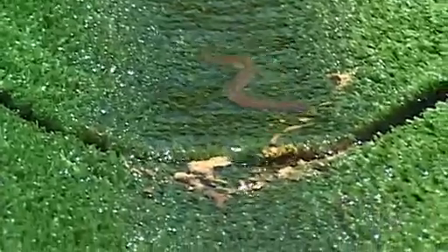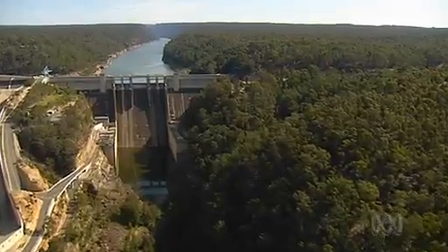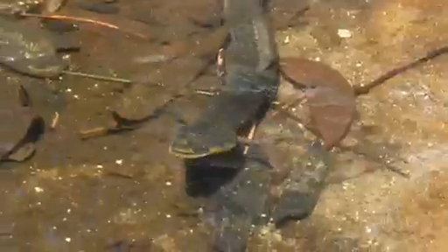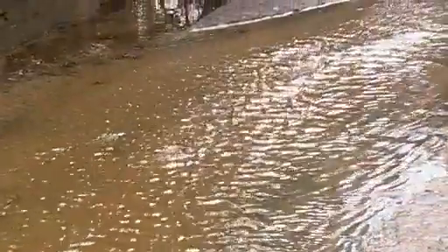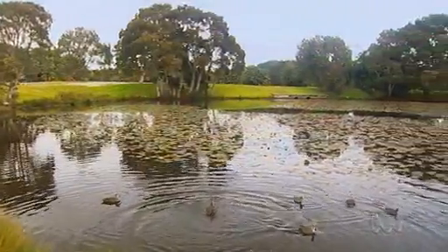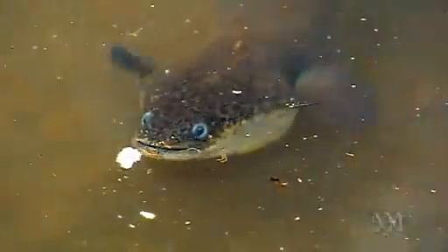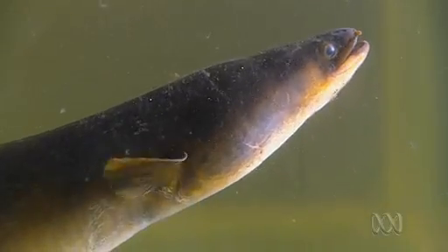The upstream migration is quite remarkable. Certainly in the Sydney region it's been well documented that they can actually negotiate Warragamba Dam, which is over 100 metres high. They make the return journey from the bay along the waterways that eventually lead them back to these ponds. So every eel you'll see in Centennial Park has been part of this epic migration.